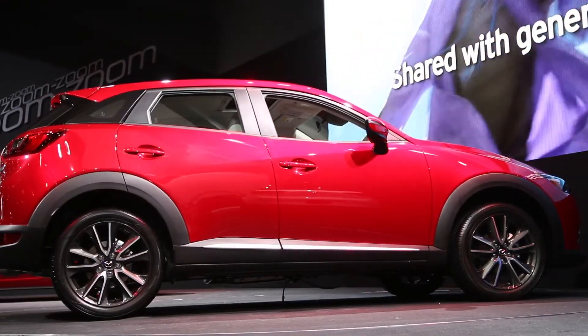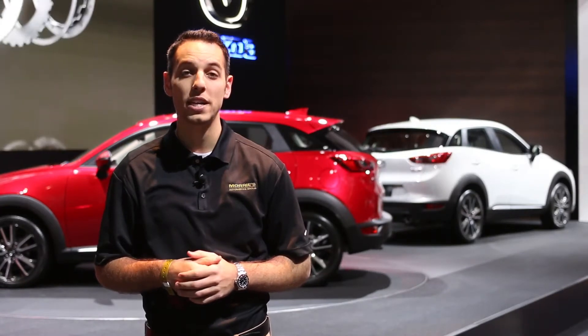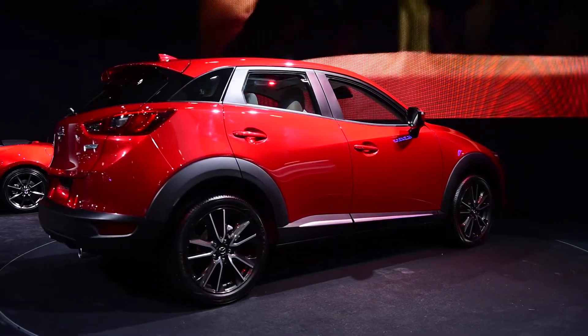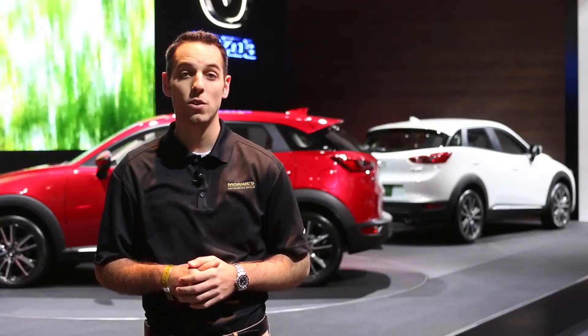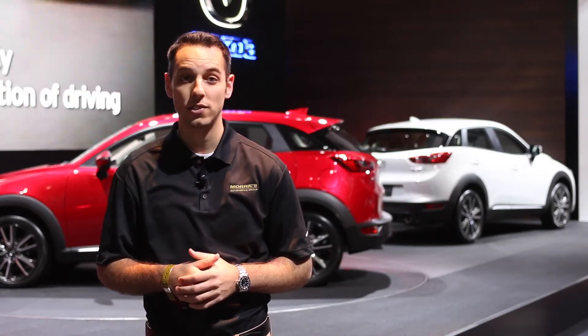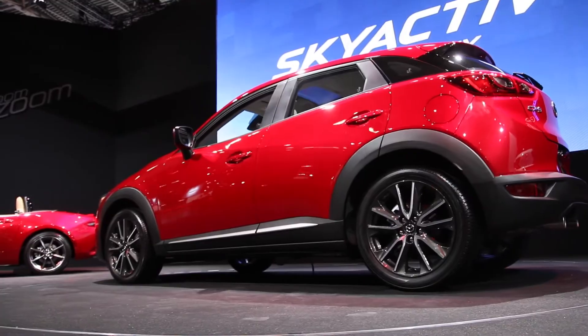The CX-3 comes in at 11 inches shorter in length than its big brother the CX-5 and about 3 inches shorter in width. This leads us to believe that with Mazda's zoom zoom mentality this will allow the CX-3 to handle more like the Mazda 3 rather than the CX-5. Although it will come standard with front-wheel drive there is an optional next-generation all-wheel drive system, putting it into a smaller crossover SUV market that's becoming more and more competitive by the day.